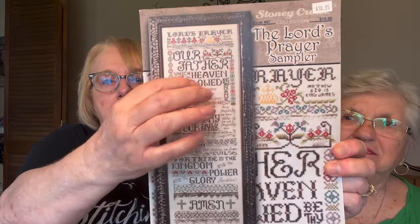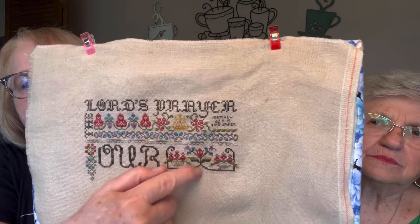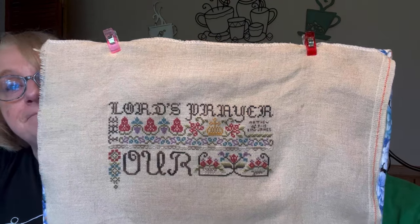If I ever finish this — it's from Stony Creek, and this is the Lord's Prayer. I'm ready to start this section; I've started the border. This is on 32 count — I want to say it's Winter Brew from R&R Reproductions. I did finally get this section finished — I had to rip out a good bit, but it was okay. I'm using two strands over two threads. I like the rich, deep colors — some people use one strand over two threads on 32 count, but I like two strands.